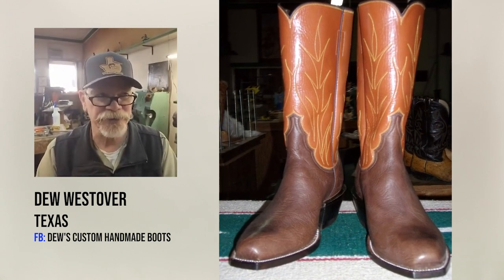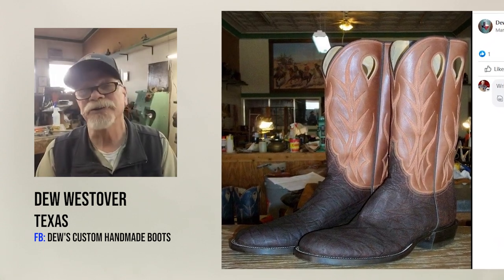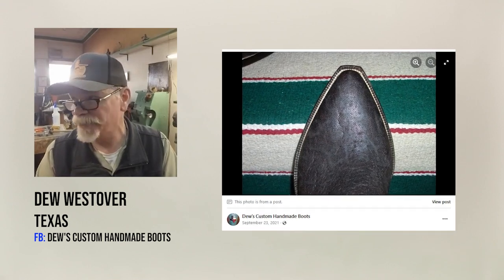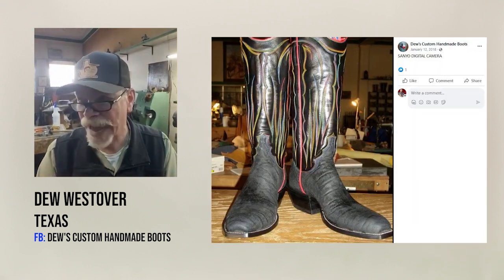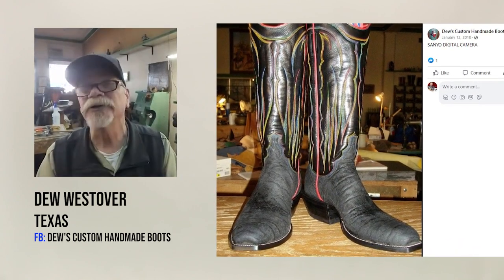I really like the shrunken shoulders, and as far as exotics go, I really like elephant. It's generally nice to work with. The elephant that's available to us, that's been tanned for our industry, is generally really good to work with.